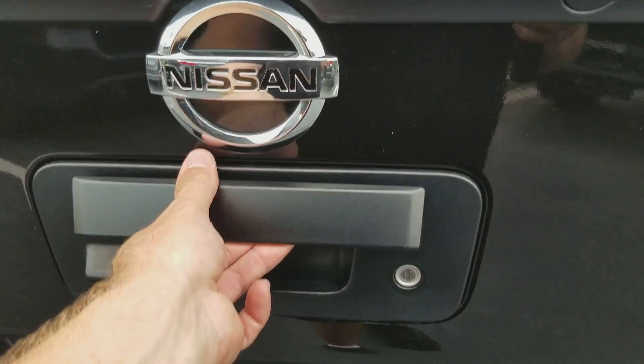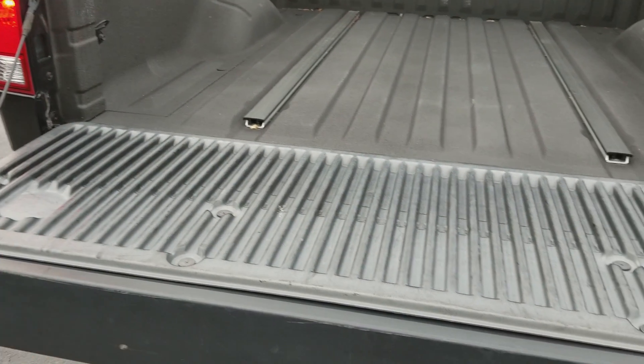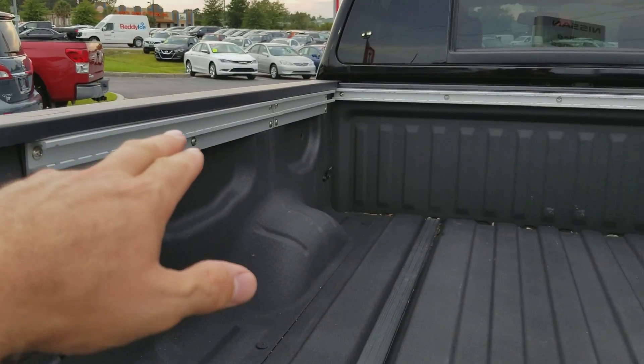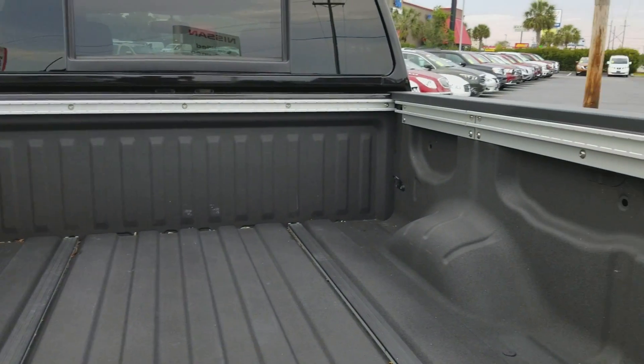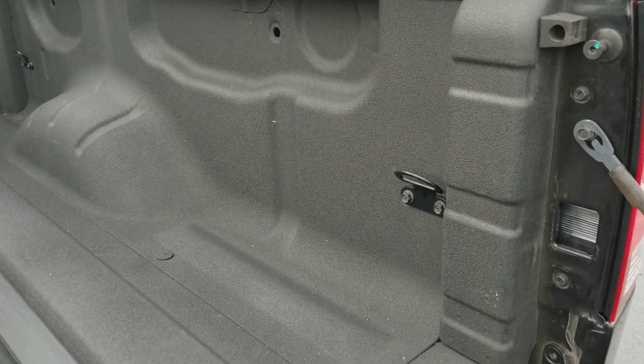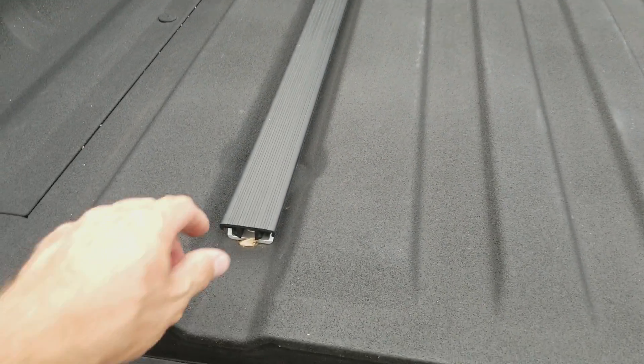It's a lockable tailgate and it's assisted — easy to lower and raise. You also have the cleat system tie-down so you can attach a cleat anywhere in there to give you a custom position tie-down, as well as fixed points on the corners. You can slide this cover off and put the cleats in the bed of the truck as well. This is a factory spray-in bed liner.